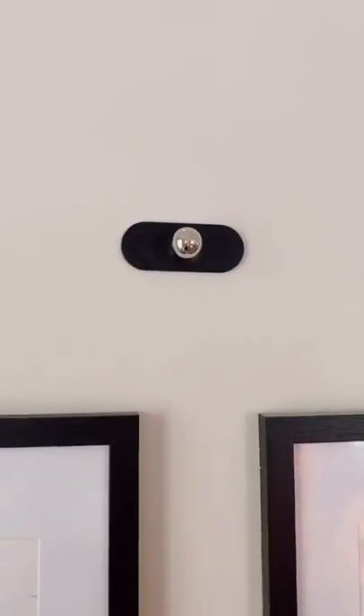This sconce rotates 360 degrees, is rental friendly, requires no wiring, and magnetically attaches to the base.